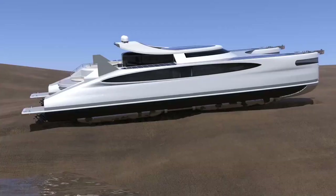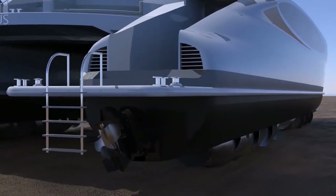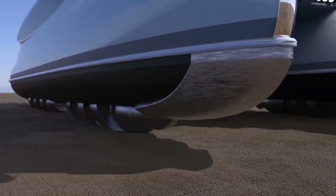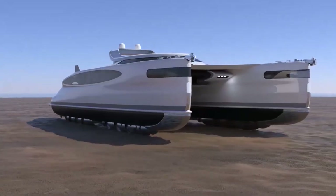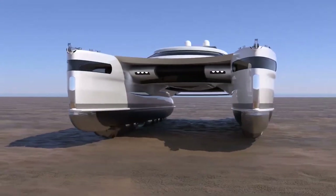These solar vehicles can be utilized for various outdoor activities such as adventure expeditions, solar races, sightseeing tours, or simply as an eco-friendly means of transportation. They provide a sustainable alternative to traditional vehicles by utilizing clean and renewable energy to move.